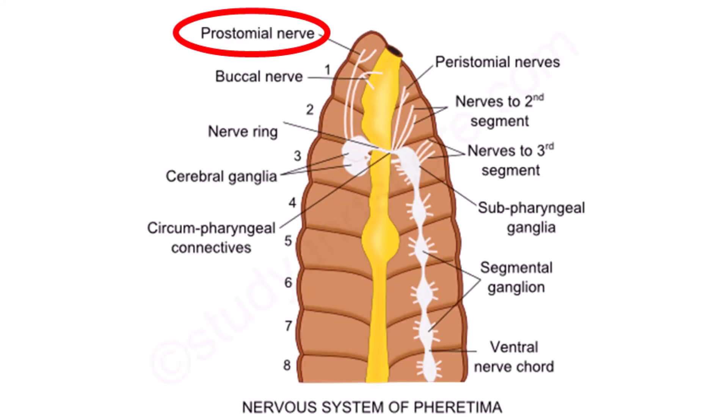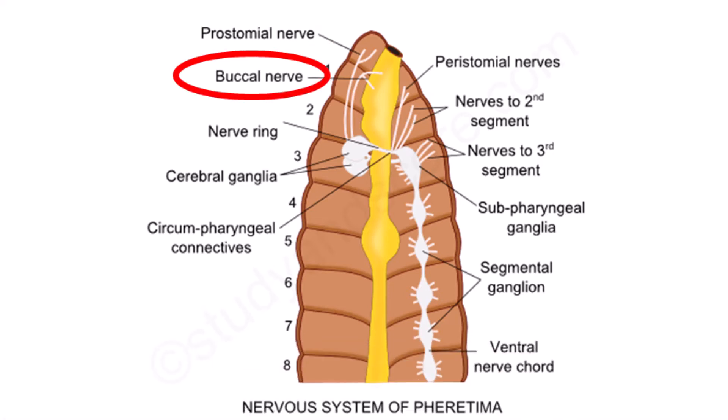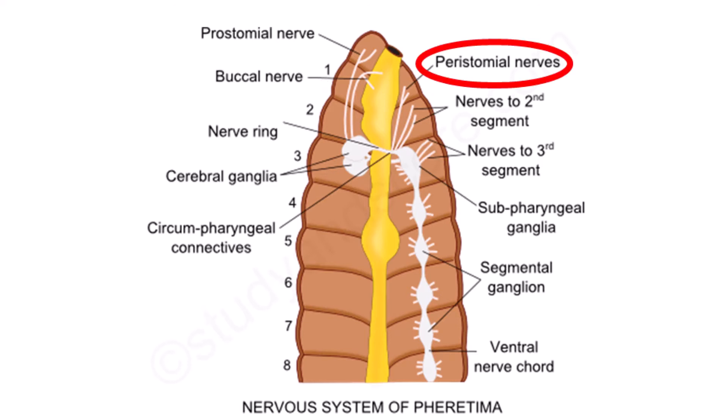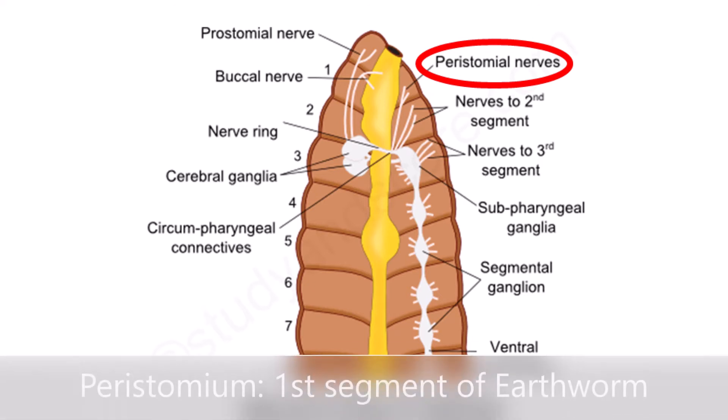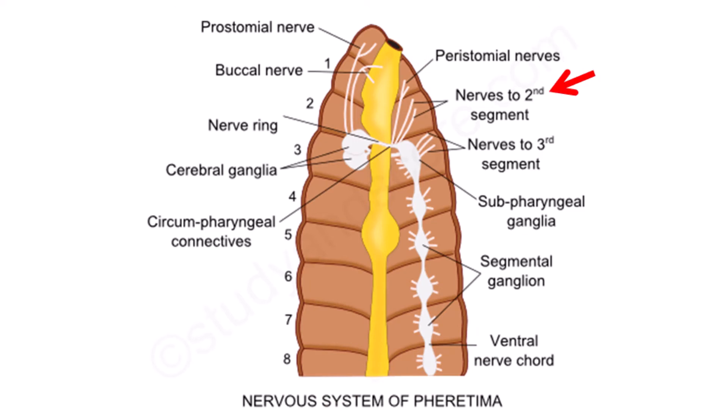The peripheral nerves arising from the cerebral ganglia and connecting to the prostomium are called prostomial nerves. The peripheral nerves originating from the cerebral ganglia and connecting to the buccal cavity are called buccal nerves. The peripheral nerves originating from the ganglia and connecting to the peristomial segment are called peristomial nerves. Similarly, nerves connecting to the second segment are called second segmental nerves, and third segmental nerves, and so on.